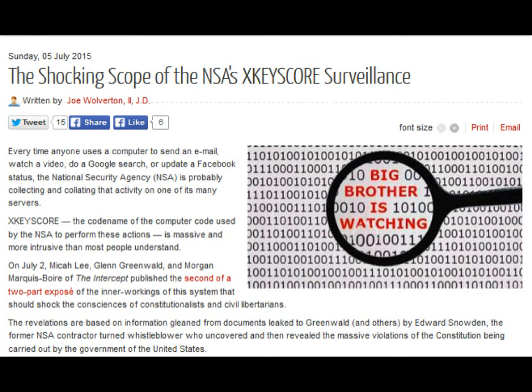The Shocking Scope of the NSA's XCISCore Surveillance. Every time anyone uses a computer to send an email, watch a video, do a Google search, or update a Facebook status, the National Security Agency, NSA, is probably collecting and collating that activity on one of its many servers. XCISCore, the codename of the computer code used by the NSA to perform these actions, is massive and more intrusive than most people understand.